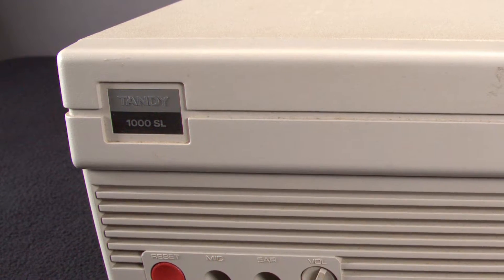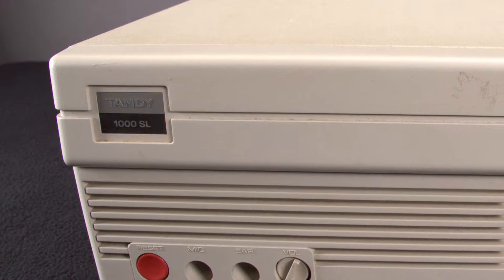Hey guys, it's Jacob with TandyLab. Today we're going to be taking a first look at this Tandy 1000 SL. In 1989, when Tandy released the 1000 SL, smaller was the big rage.